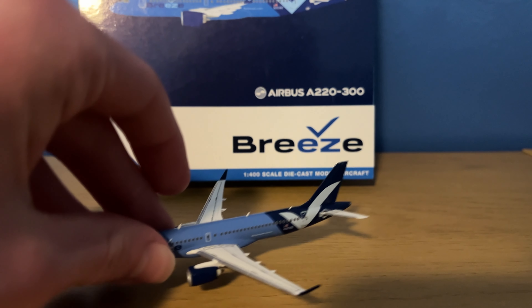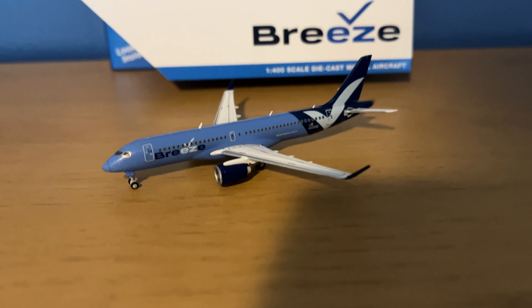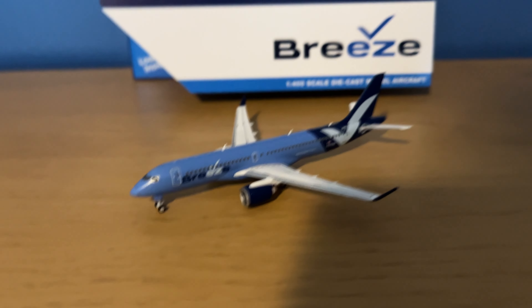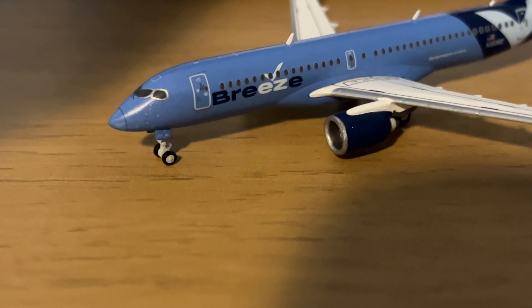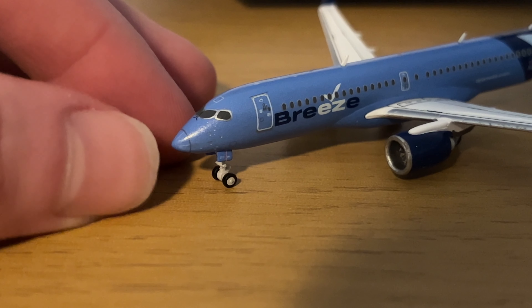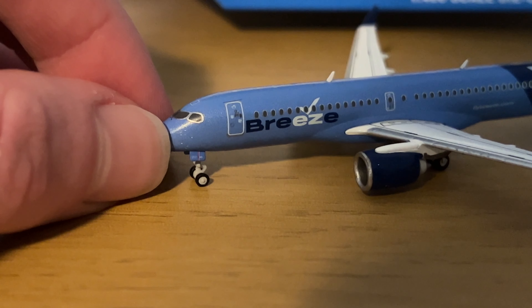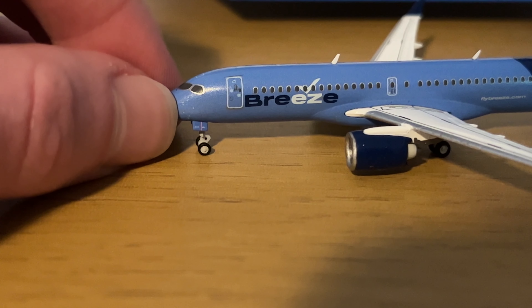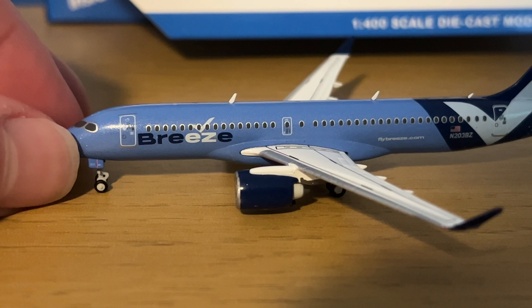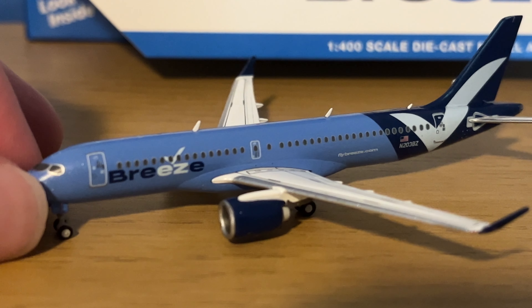Now for the model. I'm very happy that Gemini Jets has updated their mold. The landing gear is now pretty much the standard among Gemini Jets 1-400 models — it's not that cheap plastic they used to have; it now has rolling rubber gears, which is nice. You have the cockpit nose cone painted there, then the cockpit windows, all the pitot tubes and details, and the front nose gear. There's the L1 door with the Breeze logo, titles across the front, and the first antenna on top out of three.